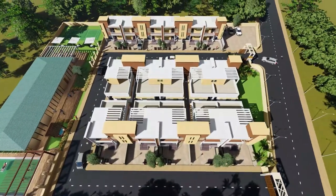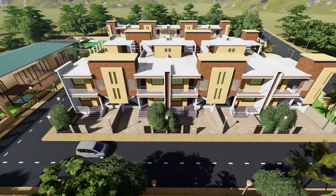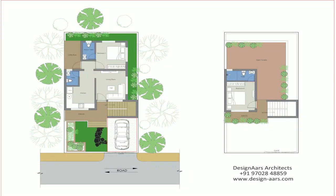Planning of the site and each row house is done keeping in mind the needs of today's Indian household and vastu. Of course, it's a luxury stay in budget, as the row house comes with its amenities.